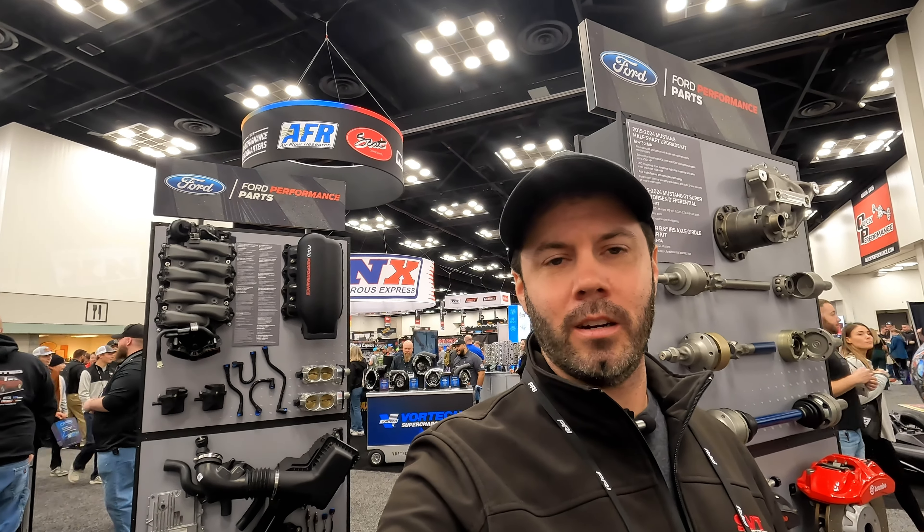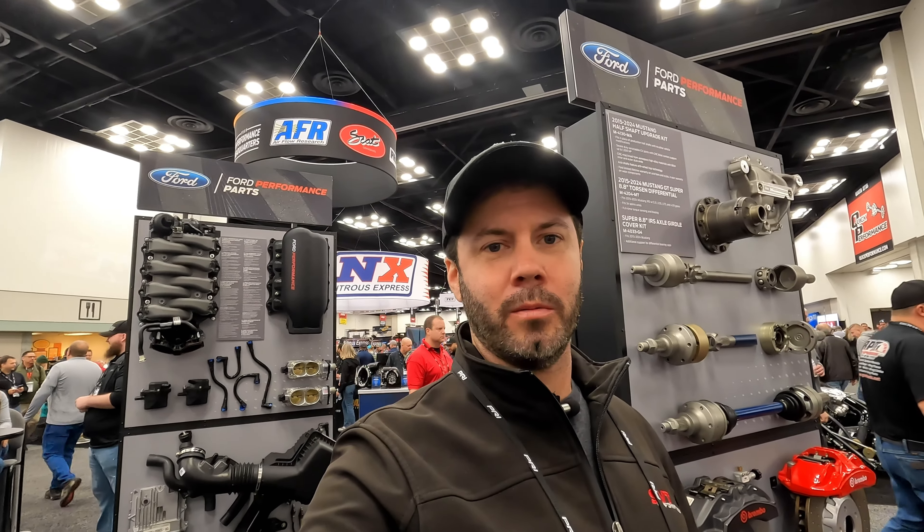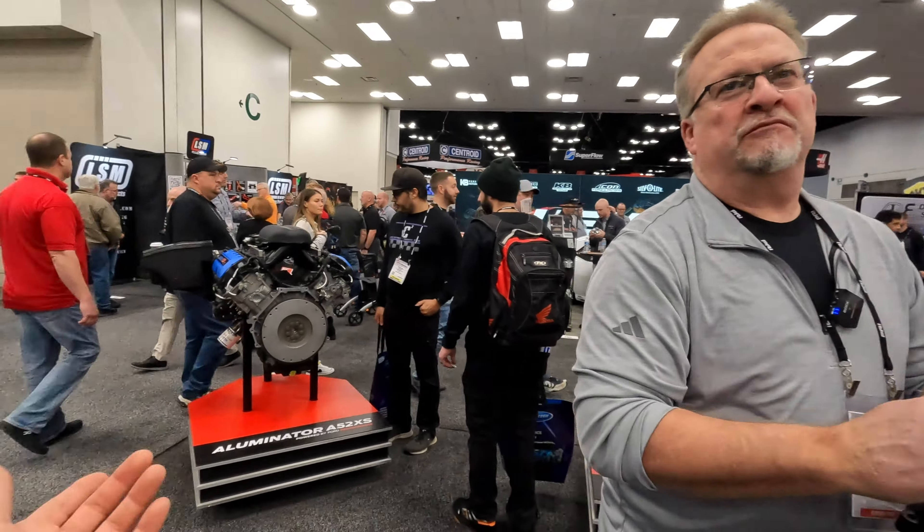Hey guys, this is it with SVTPerformance.com. We're in the Ford booth at PRI 2023. We've got a familiar face here, Mr. Mike Goodwin. He's going to take us around and show us a few things.